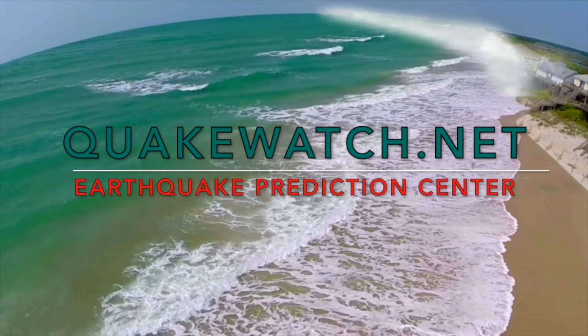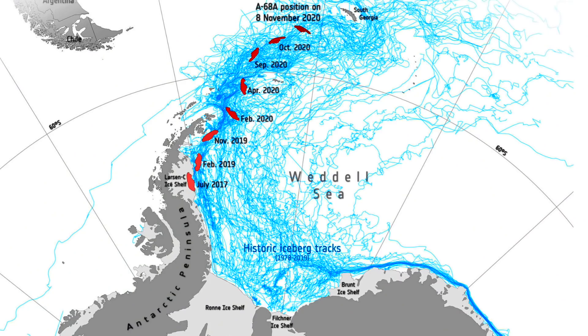An interesting note — the Larson Sea ice shelf iceberg has morphed only slightly in the three years it's spent at sea, but now it's heading right at South Georgia Island. This shows you the primary south pathway for cold freshwater melt to enter the Atlantic, by the way.